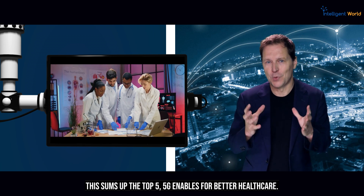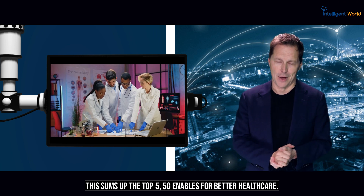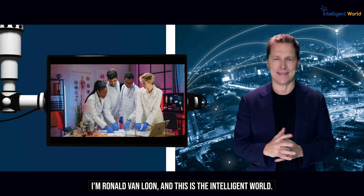That sums up the top 5 ways 5G enables better healthcare. I'm Ronald van Loon, and this is The Intelligent World.